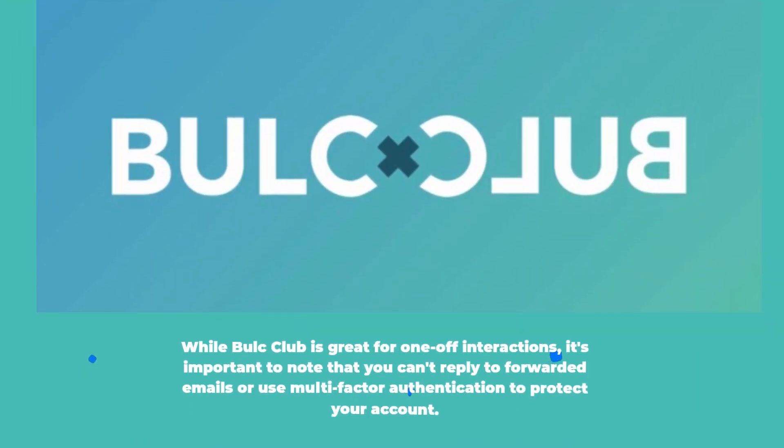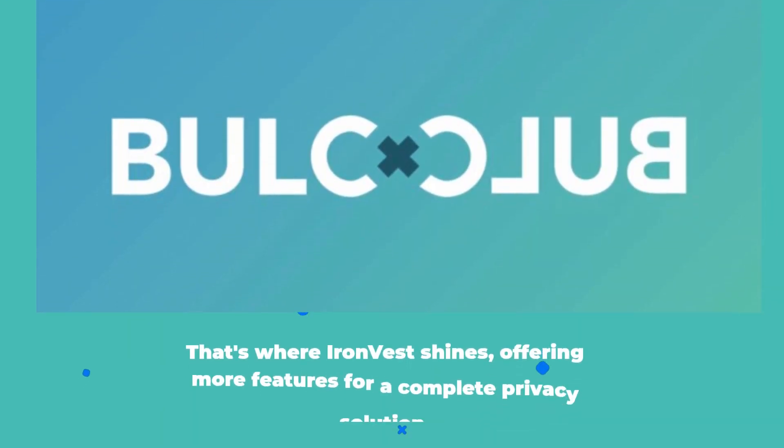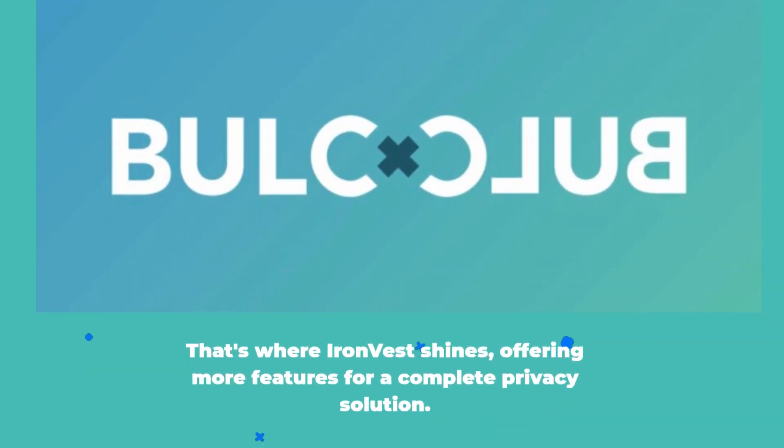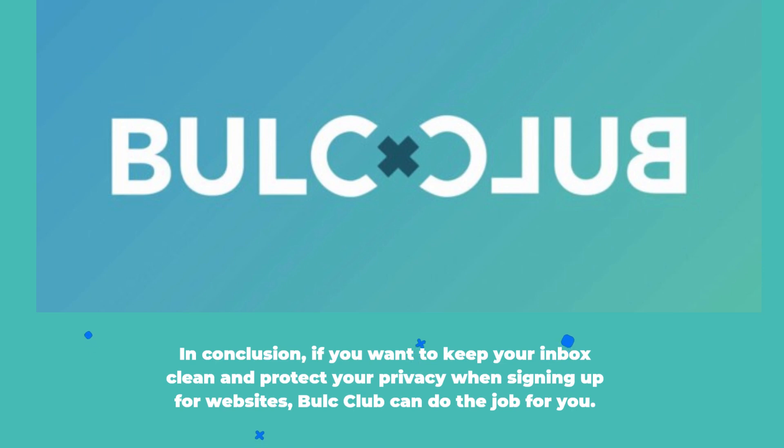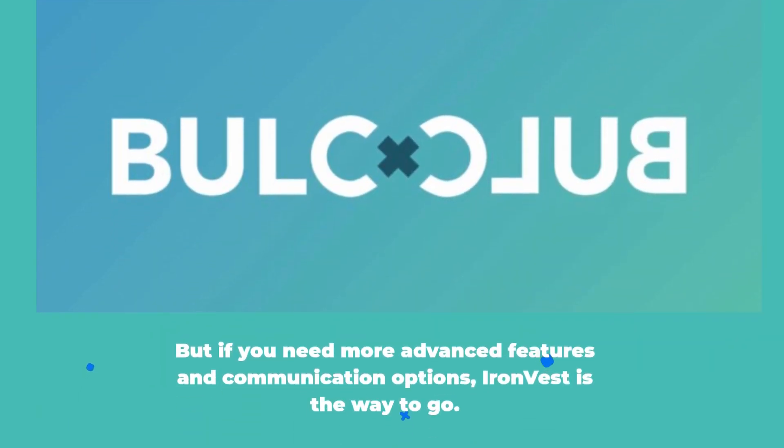While Bulk Club is great for one-off interactions, it's important to note that you can't reply to forwarded emails or use multi-factor authentication to protect your account. That's where Iron Best shines, offering more features for a complete privacy solution. In conclusion, if you want to keep your inbox clean and protect your privacy when signing up for websites, Bulk Club can do the job for you. But if you need more advanced features and communication options, Iron Best is the way to go.